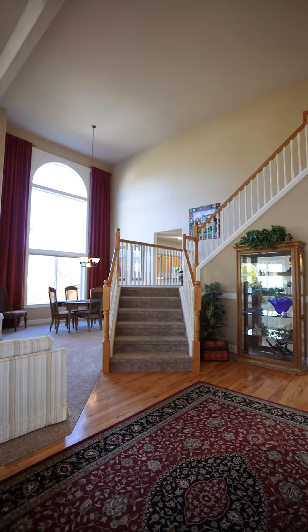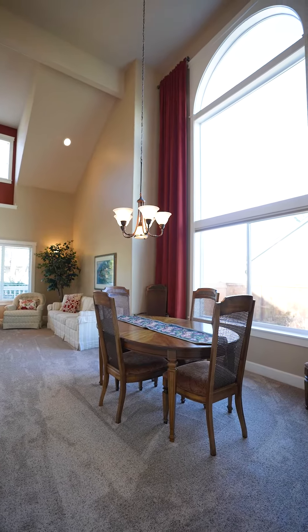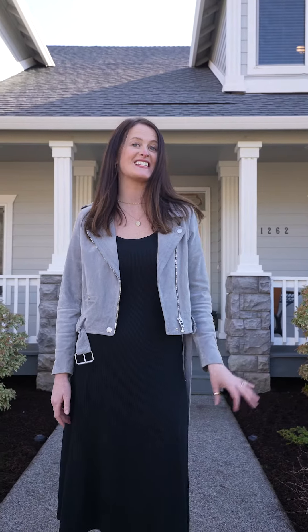This home was built in 2002. It's just under 3,000 square feet with four bedrooms, three full baths, and a three-car garage.